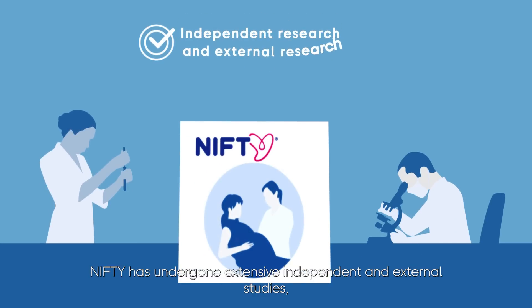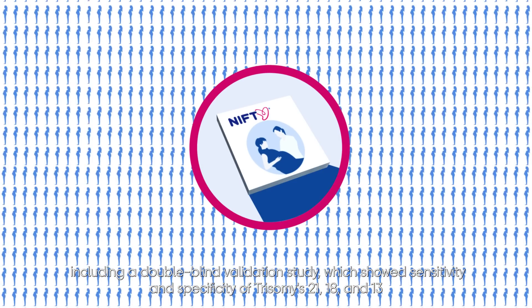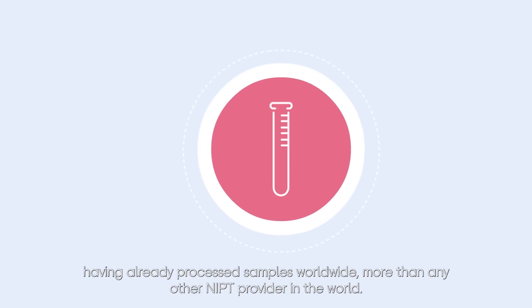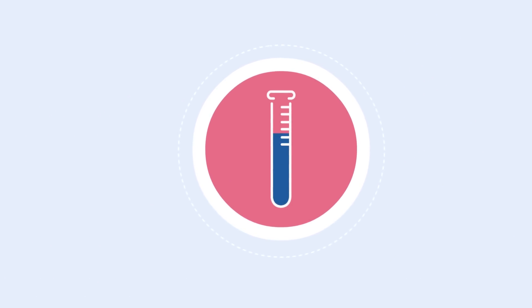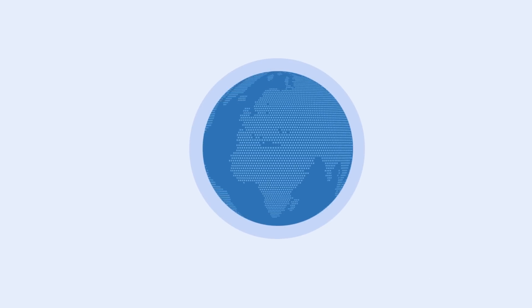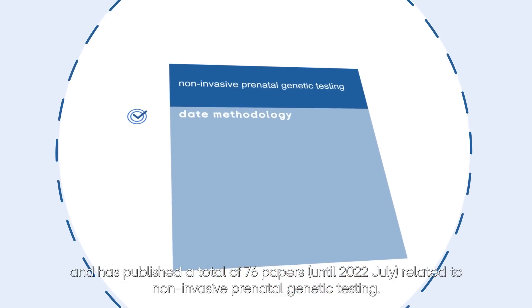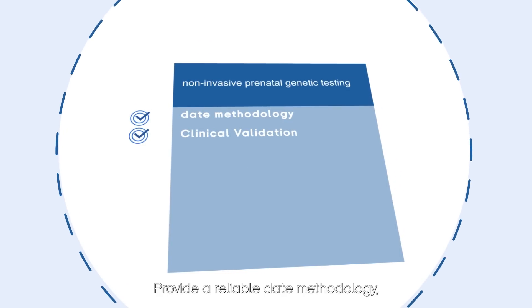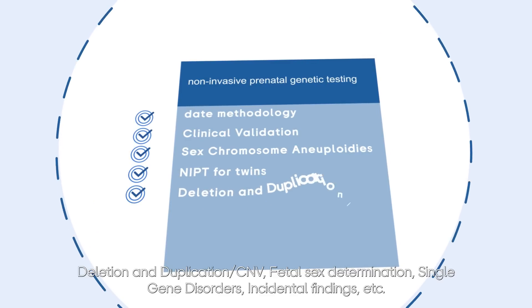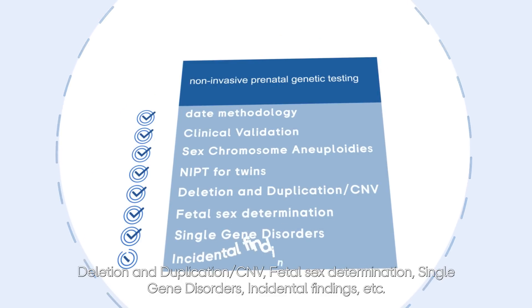NIFTI has undergone extensive independent and external studies, including a double-blind validation study which showed high sensitivity and specificity for trisomy 21, 18, and 13. Having already processed samples worldwide more than any other NIPT provider, BGI has cooperated with several research and medical organizations worldwide, publishing a total of 76 papers through July 2022 related to non-invasive prenatal genetic testing. Research areas include methodology, clinical validation, sex chromosome aneuploidies, NIPT for twins, deletion and duplication and CNV analysis, fetal sex determination, single-gene disorders, and incidental findings.